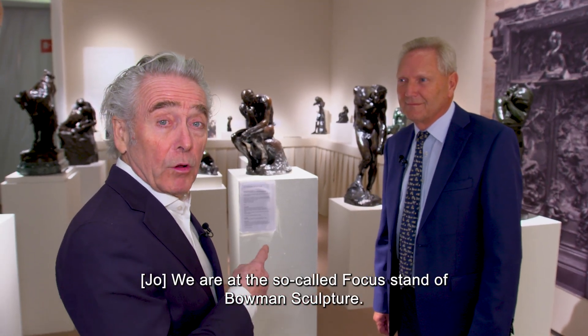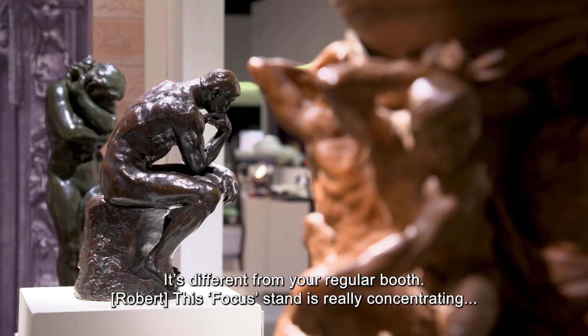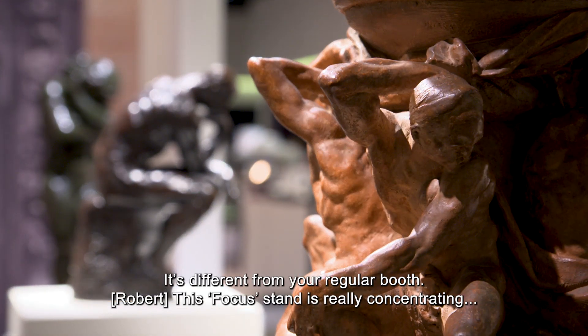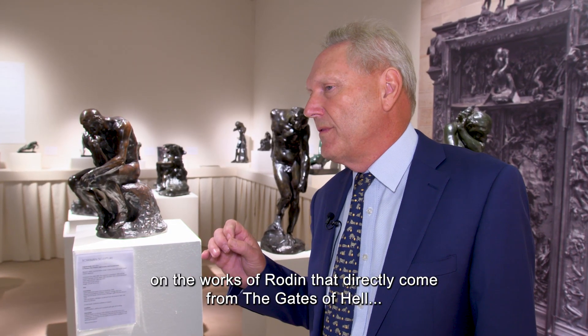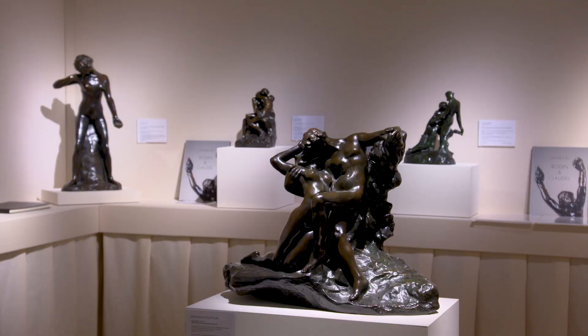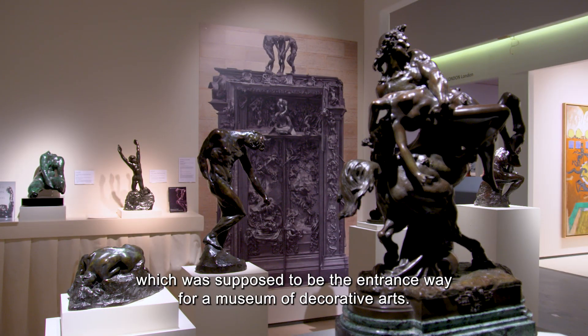We are here at the so-called focus stand of Bowman's culture, and that's different than your normal booth. This focus stand is really concentrating on the works of Rodin that directly come from the Gates of Hell, which was supposed to be the entranceway for a museum of decorative arts.